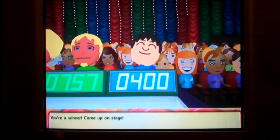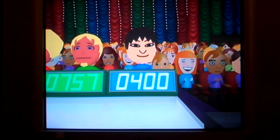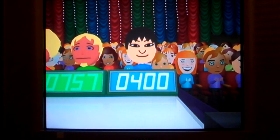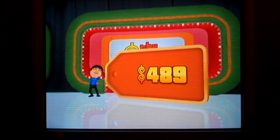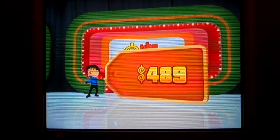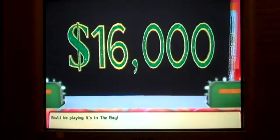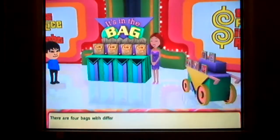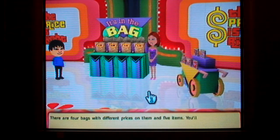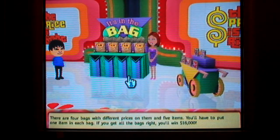Come up on stage! You'll be playing It's In The Bag for a chance to win $16,000! There are four bags with different prices on them and five items. You'll have to put one item in each bag. If you get all the bags right, you'll win $16,000!